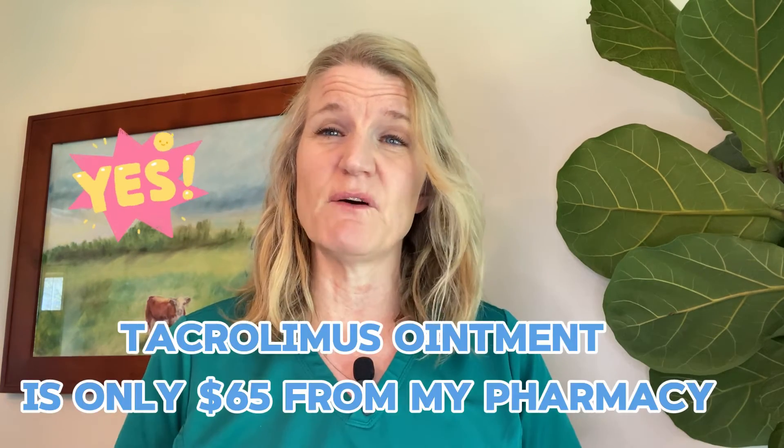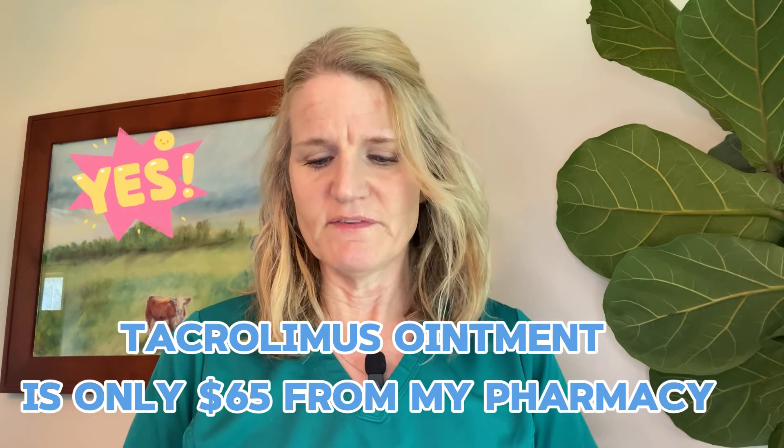Like I said, it used to be a brand name and very expensive. Now it's only $65, which is awesome.